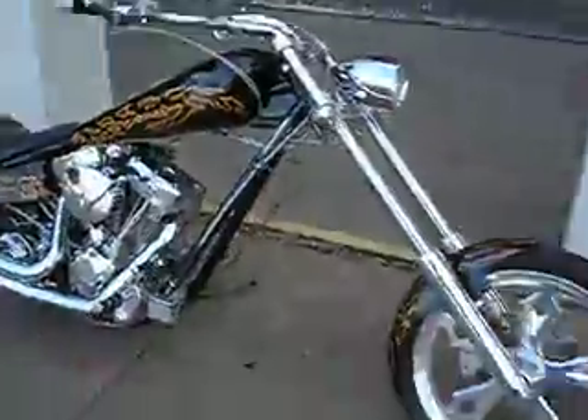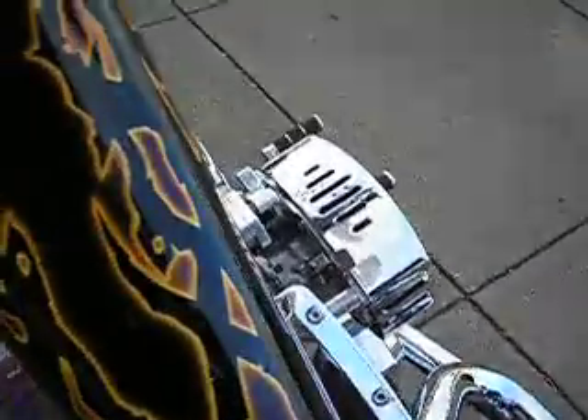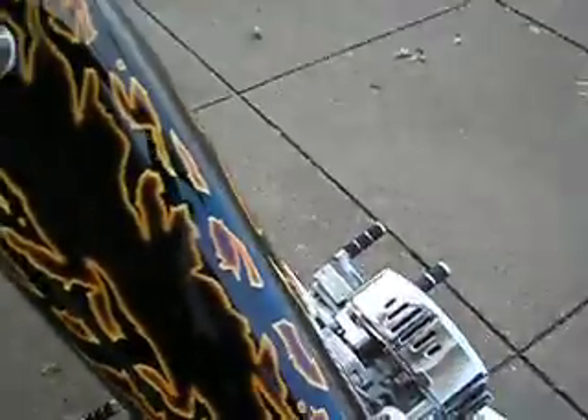The bike runs fantastic, handles good, sounds good, looks good. It's a nice motorcycle, and it's value-priced here at American Motorcycle Trading Company. I'm going to start it up.